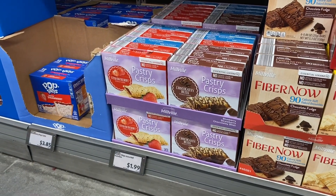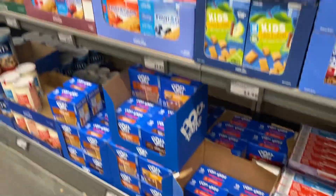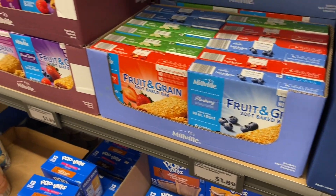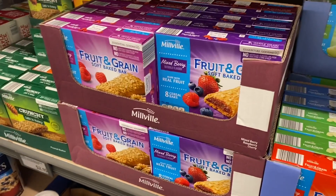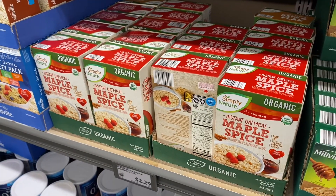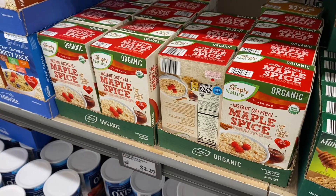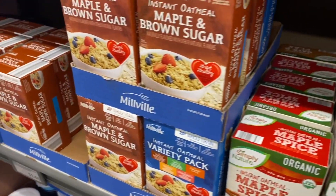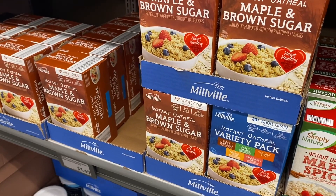Pastry crisps look good at $1.99, and Pop-Tarts are $3.85. One item is $1.89 — cheaper than the name brand. They also have Simply Nature maple spice oatmeal for $2.29, a good price for organic, or non-organic for $1.65.